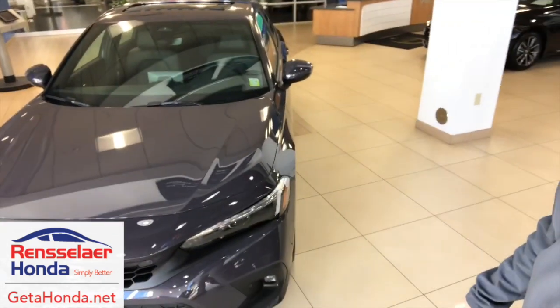Hey guys, this is Shane over here at Rancher Honda, and today I'm with the 2022 Honda Civic Touring. I'm going to show you a feature that you might not know about.